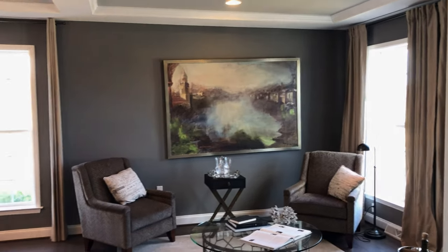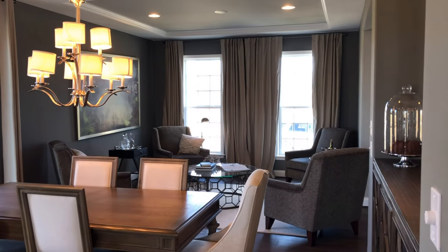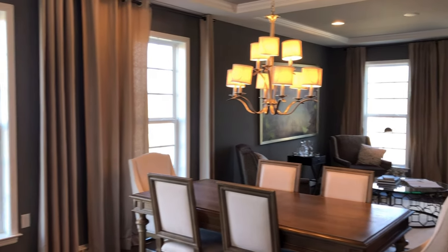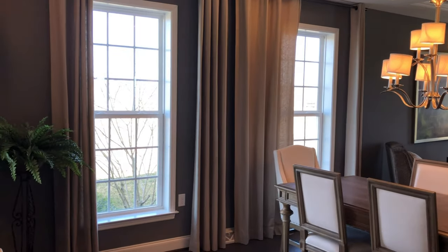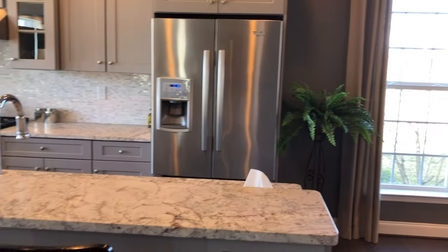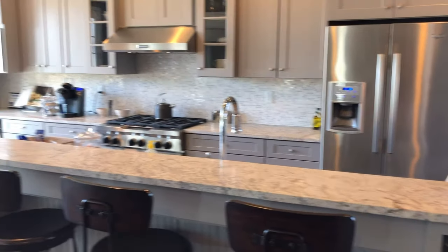Can you imagine before dinner sipping some wine with friends, or maybe before the big game talking about who's going to win? With the open floor concept, that room flows into the dining room — perhaps set with snacks for the big game — and a very well-appointed kitchen.